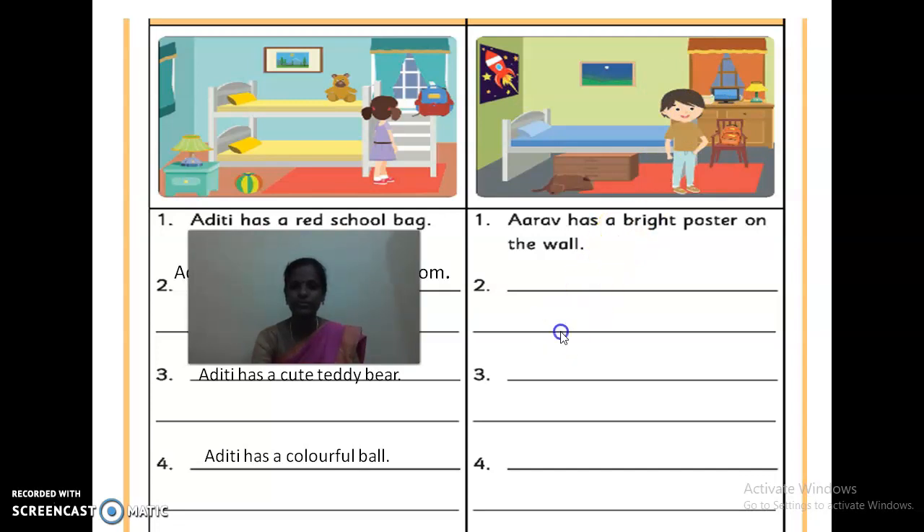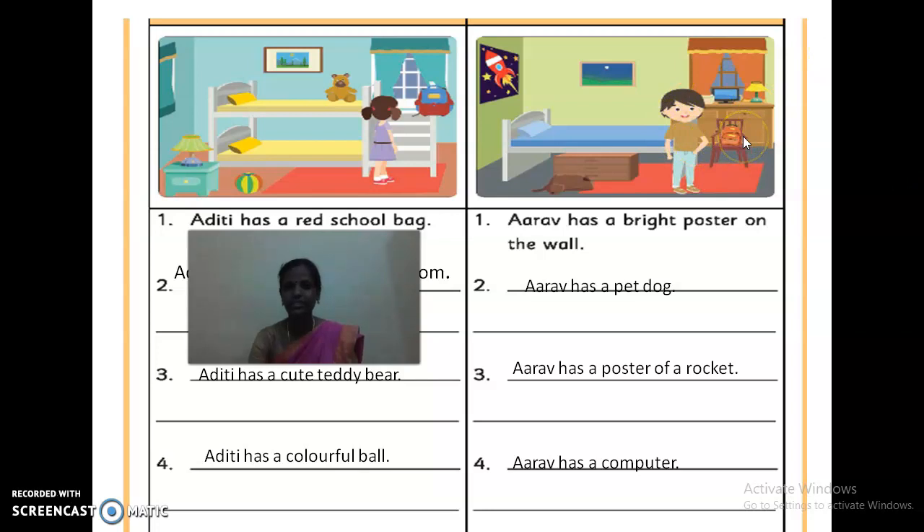The next one: Aarav has a poster and a dog. He already has a pet animal — the animal is dog. The next one: Aarav has a poster of a rocket. Here we can find the poster of a rocket, so we can write the answer: Aarav has a poster of a rocket. The next one: Aarav has a computer on his table. There is also a colorful light lamp, or a yellow color light lamp. Under the bed we can find a box — Aarav has a box. Aarav has an orange bag on the chair. Like that, you have to frame sentences.